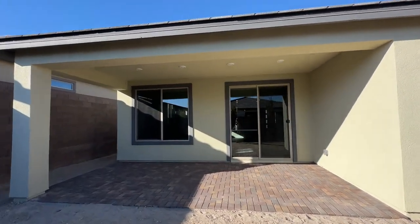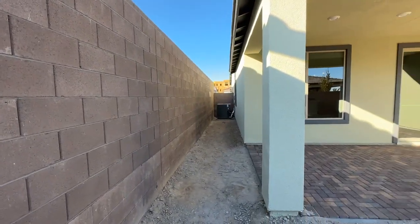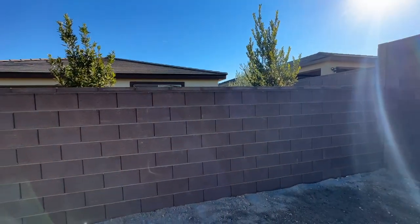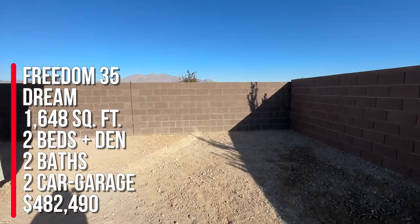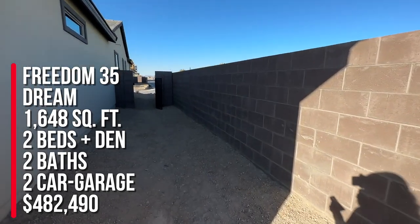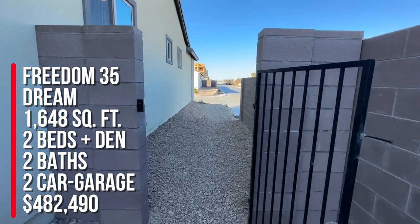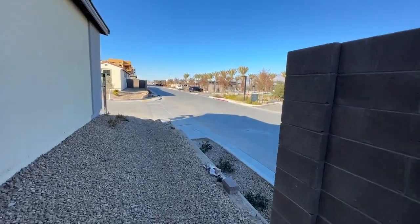They have this nice covered patio with four can lights in the back. It's a decent-sized backyard, private as well — it's a corner lot — and they're going to have unobstructed views of the mountains. To summarize: this is the Dream, which is part of the Freedom 35 collection — 1,648 square feet, two beds and a den, two bathrooms, two-car garage — and the starting price as of today is $482,490. That price can change. The nice thing about my client's home is it's a corner lot and it's right by the clubhouse and swimming pool.